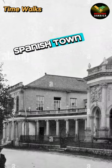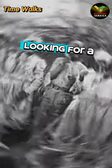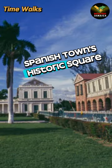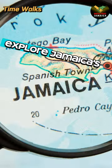Ready to dive deeper into Jamaica's rich history? Hit that subscribe button and join us on this journey. With its original Spanish layout, Spanish Town Square has been the backdrop for pivotal moments in Jamaican history — from proclamations to public punishments. Spanish Town's historic square invites you to walk through time, feel the weight of history, and explore Jamaica's roots.